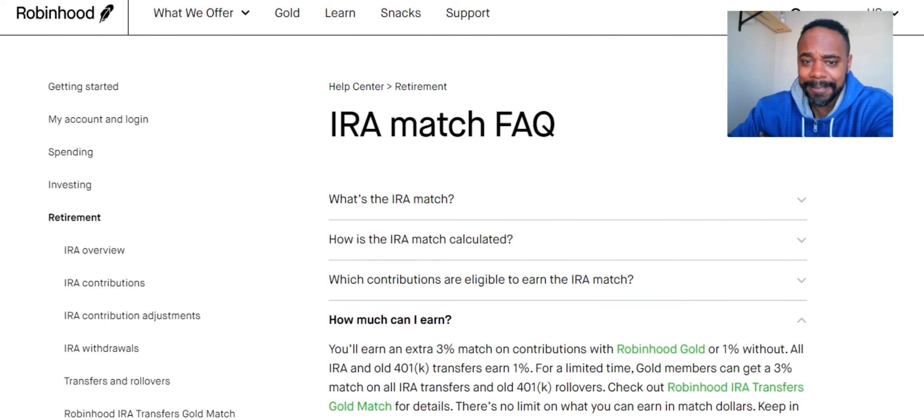Do you think it's worth transferring your money over to a Robinhood Roth IRA account? I think if you're with a company that doesn't have any retirement plan, this is something good to get into. Also remember that even after the transfer, you still get that 3% every time you contribute going forward — it's on top of the 3% they give you for the transfer. Note that there may be an April 24th deadline to get that 3% match on a rollover.